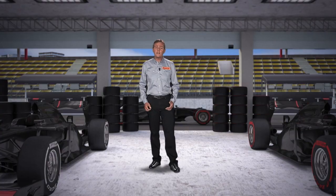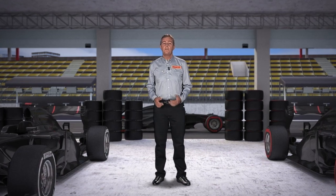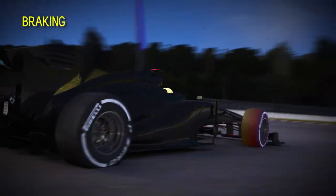With its fast corners, the Korean circuit requires great driving precision of the tires, but a high lateral load puts a lot of stress on the tire construction. The long straights cool the tires down, but then they have to provide immediate grip when the driver brakes heavily before going into the corner.